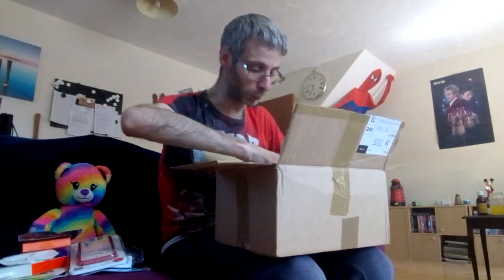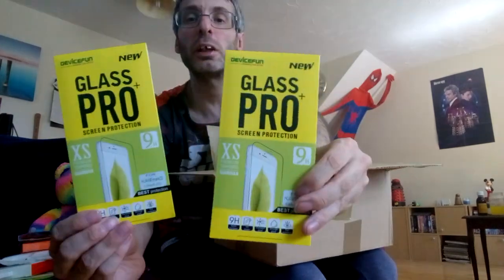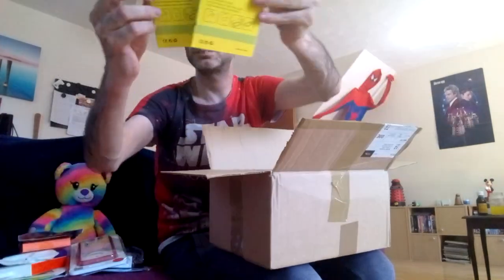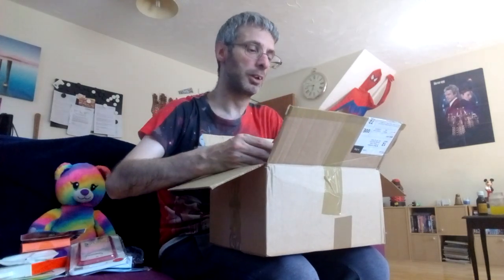It's very cool in here. I've got two pro glass screen protectors — not sure what phone those are for, but I've got two of them. And then a Tech 21 phone cover as well.